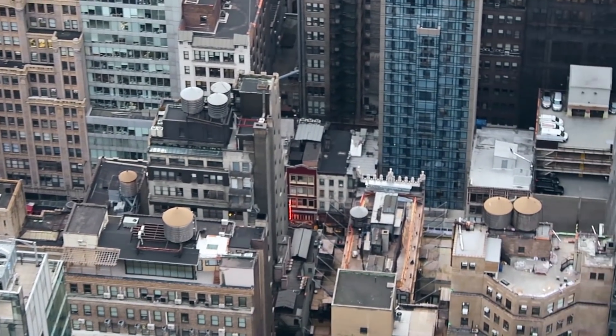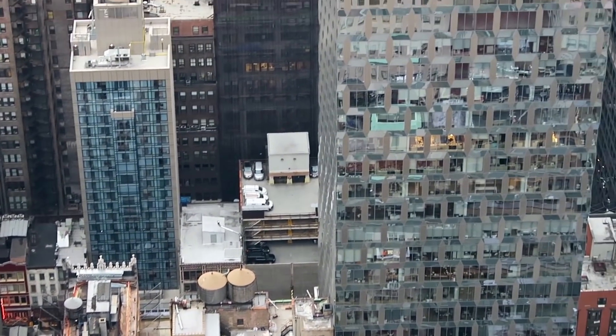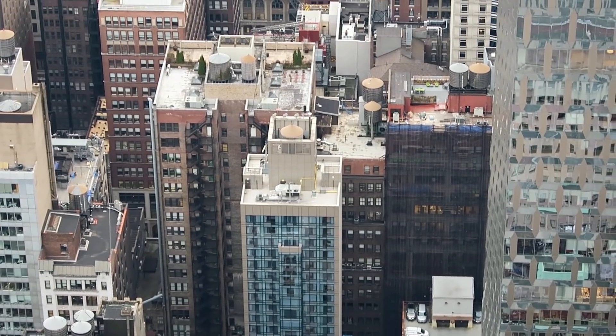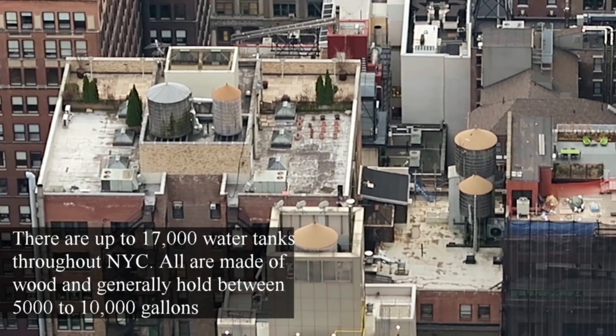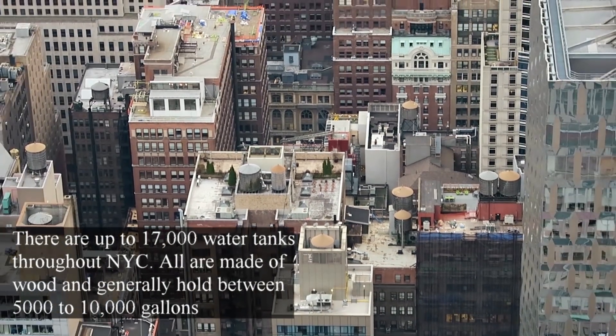Look how many water tanks there are. From what I understand, there are actually thousands of these water tanks all throughout New York City. It's interesting to see just how many there are. Pretty much almost every building has one of these.